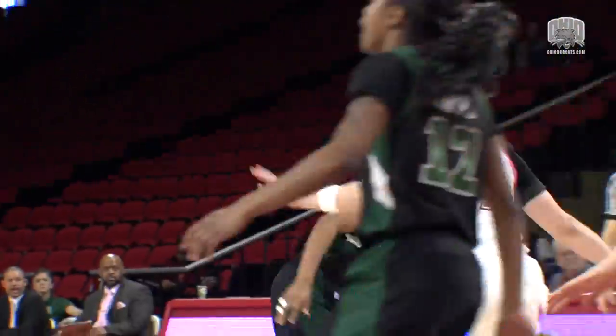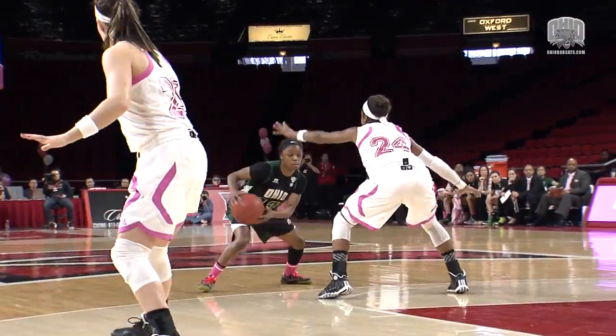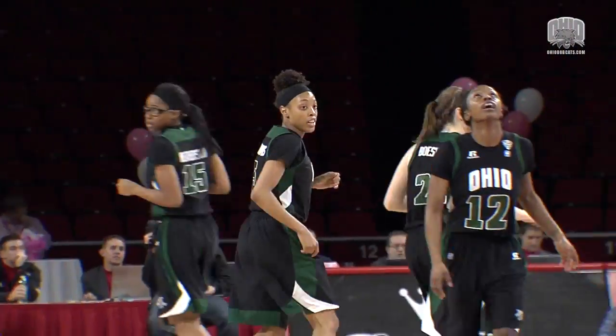Another inbounds down low, goes to Jasmine Weatherspoon out front. She'll hand one off to Harris at the left side wing, and she'll hand it off now to Jenkins. Jenkins into the lane, kicks it to Lampkins — a three. Yes, she nails it. Ohio 8, Miami 2, with 15:20 left to go in this first half.